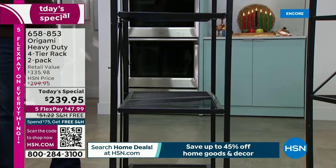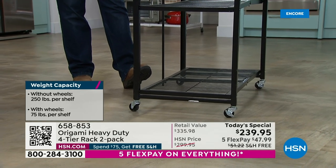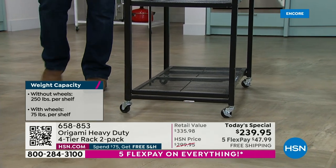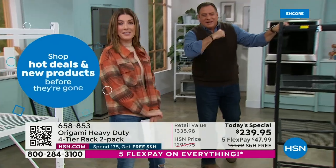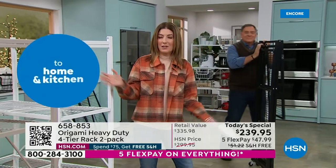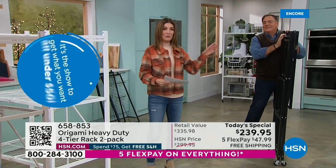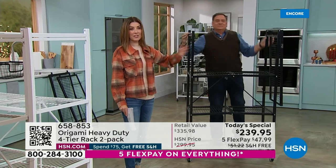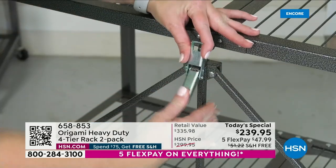Now you just decide: am I going to put wheels on it? If you put the wheels on, it raises the rack three inches off the ground, so we recommend limiting yourself to 75 pounds per shelf — still 300 pounds total. Without the wheels, you can go up to the maximum capacity of 250 pounds on each and every shelf, that's a thousand pounds per rack, two thousand pounds for both — literally a ton of storage. It turns any room into a storage room, your pantry into a closet, your garage into something that looks right out of a magazine.